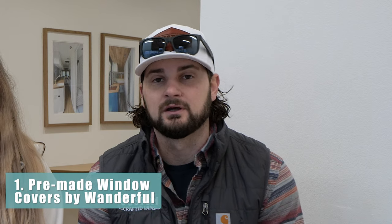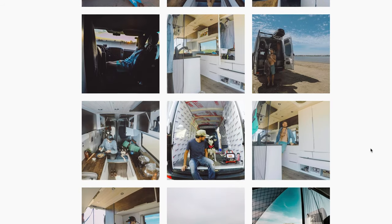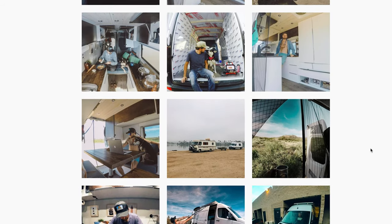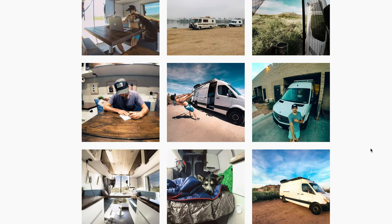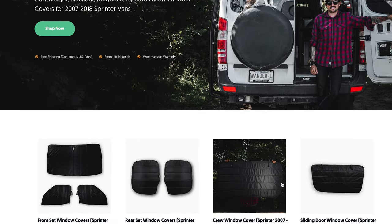The first option is something that is already pre-made for your van. We have a good friend Scott, who is actually our original van life inspiration. His beautiful van was one of the original vans that Sarah saw and said, 'Oh, I could live in that.' He has lived and traveled full-time in his van for basically five years, and since then has developed a product for van lifers. His brand is called The Wonderful, and he's created really high quality window covers for the Mercedes Sprinter vans.